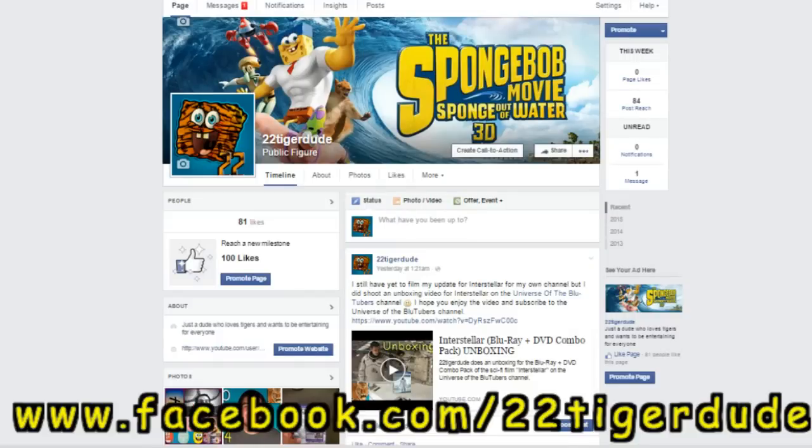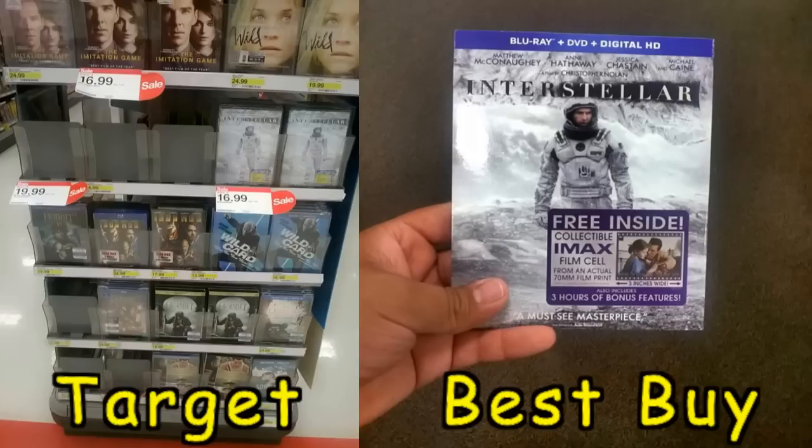I did buy Interstellar for $19.99 at Best Buy. If you guys follow me on my Facebook page at facebook.com/22TigerDude, I posted a picture showing how all the Blu-ray and DVD combo packs for Interstellar were sold out at Target. I went on Friday the 3rd, and since it was sold out there, I went to Best Buy, which is literally right next to Target, and luckily they had it for $20.